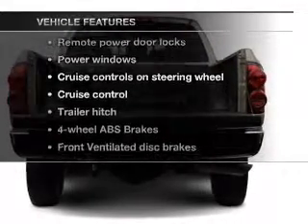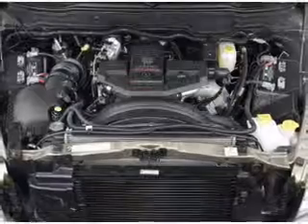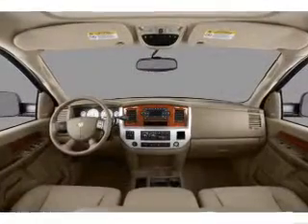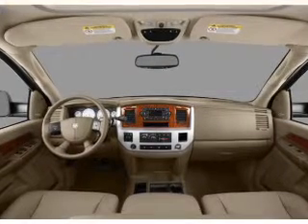Enjoy these notable features that are included in this vehicle: power door locks, power windows, cruise control, power mirrors, power steering, an adjustable tilt steering wheel, and air conditioning.